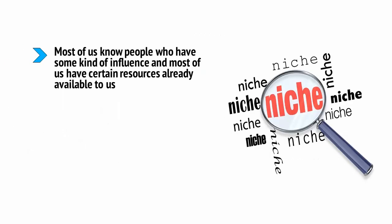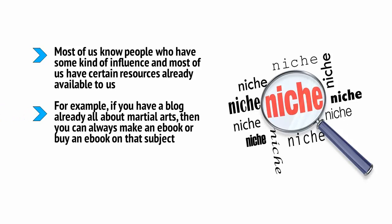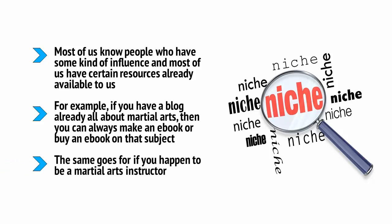Most of us know people who have some kind of influence, and most of us have certain resources already available to us. It makes sense to make the most of those resources, and this way you are making life easier for yourself and finding the fastest way to start making money from internet marketing as a business professional. For example, if you have a blog already all about martial arts, then you can always make an ebook or buy an ebook on that subject. You already have the audience to sell to, so it's a no-brainer. The same goes for if you happen to be a martial arts instructor, or if you happen to be best friends with someone who owns a martial arts site. Make life as easy for yourself as possible.